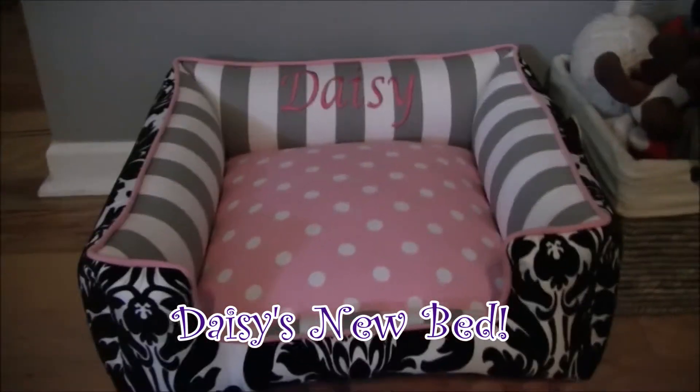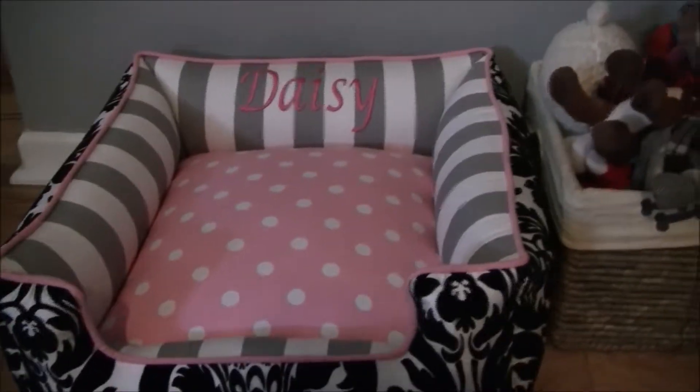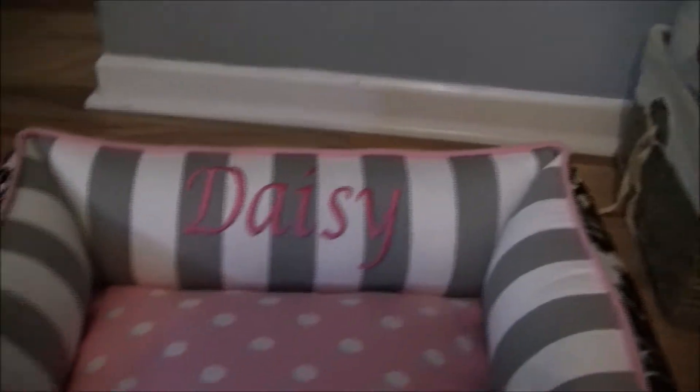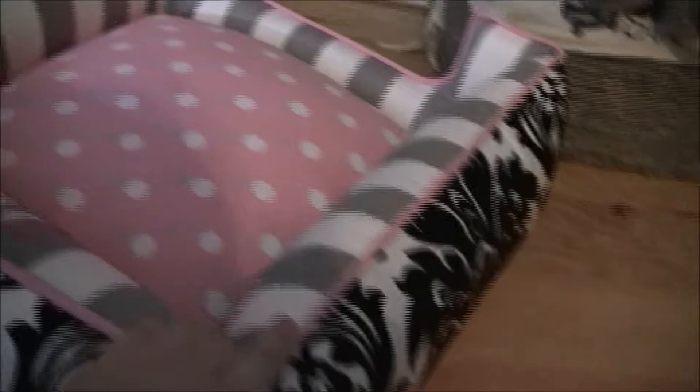Hey everyone, so today I wanted to show you Daisy's new dog bed that I ordered off of Etsy. This just came today. So this is what it looks like. It's gray and white around the edges and it has her name. Then we have this pink and white polka dot fabric, and look at this pretty damask pattern. The pink and white polka dots go on the bottom and the damask pattern goes all the way around.